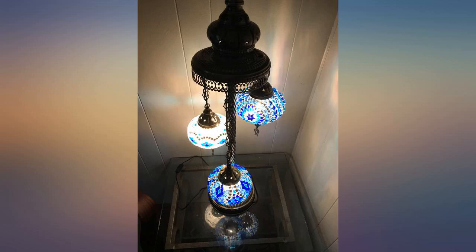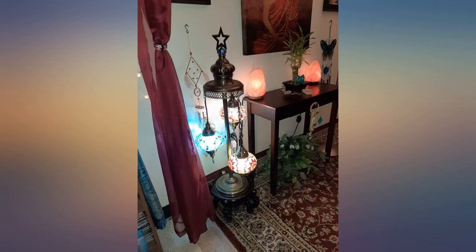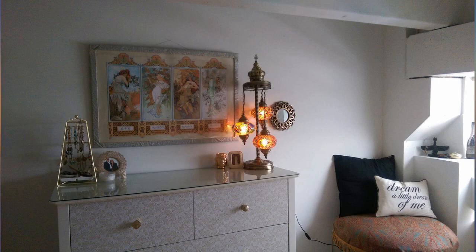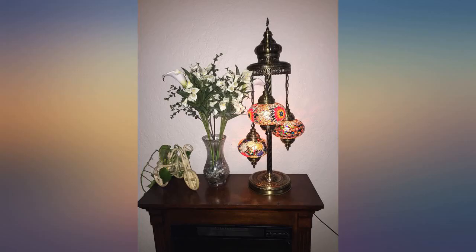The package arrived on time and was very well packaged. It even came with included bulbs. What a wonderful detail, since in the product description I did not read that they were included. I recommend the seller and I will next buy another lamp. Thank you.